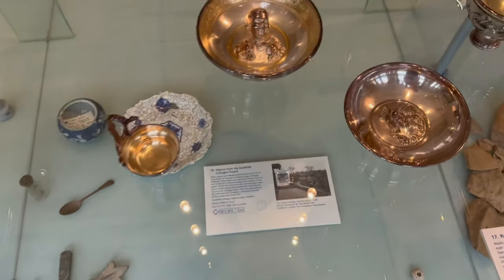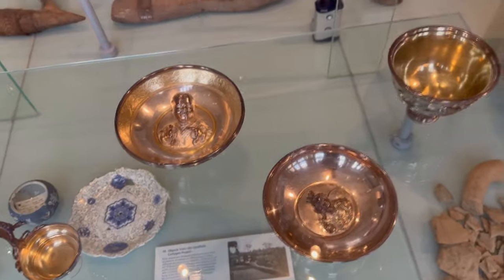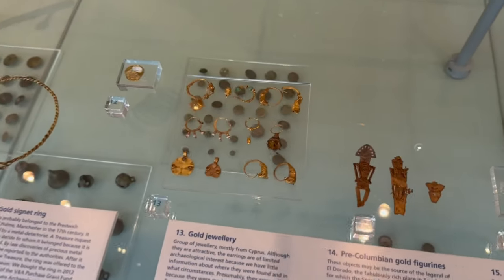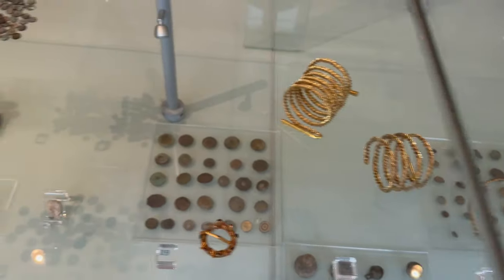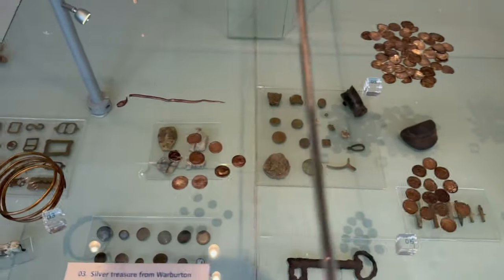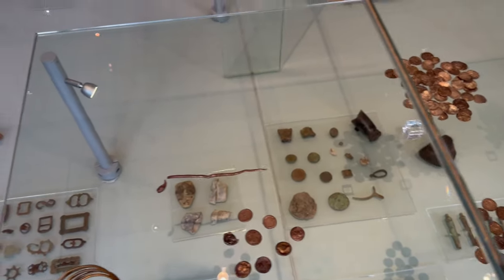Wow, that really shiny stuff - looks like Julius Caesar or something. Baby Julius Caesar! There's some rings and earrings - really nice and cool actually. Coins! We love coins.